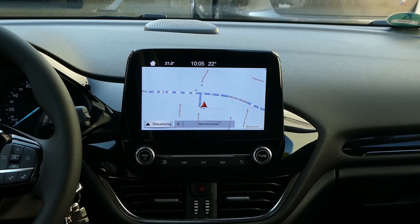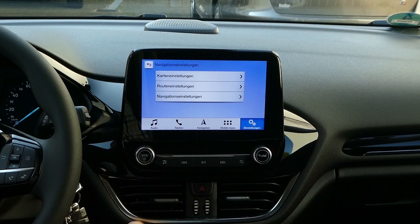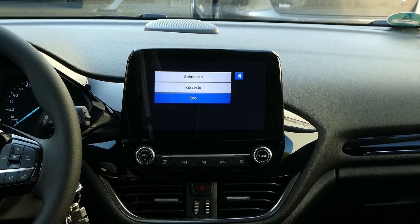Das Navigationssystem hat in dem Sinn überzeugt, dass man wirklich sagen kann, es berechnet die Route schnell, bietet eine sehr gute Routenführung und ist sehr zuverlässig. Wir haben die Karteneinstellung auf 3D-Stadtmodell gewählt, Fahrstreckenmarkierung haben wir an, Sonderziele haben wir ausgemacht. Hier gibt es drei verschiedene Routeneinstellungen: schnellste, kürzeste und die Eco-Route.